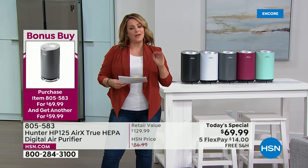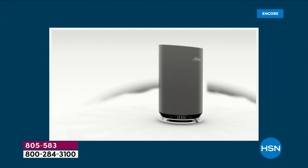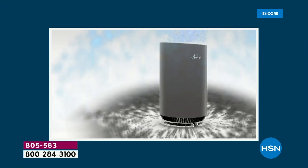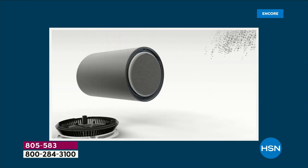All the stages of filtration to get that nice deep clean, remote control, timer function, sleep mode — a very advanced purification system. We've got to talk about the Hunter expert, Tracy Rosa. It used to be that air purifiers were a novelty item, just for people with allergies or a lot of smoke and pets.